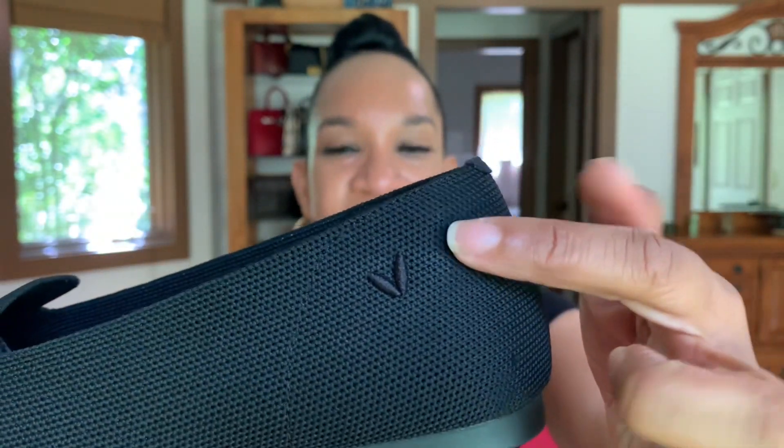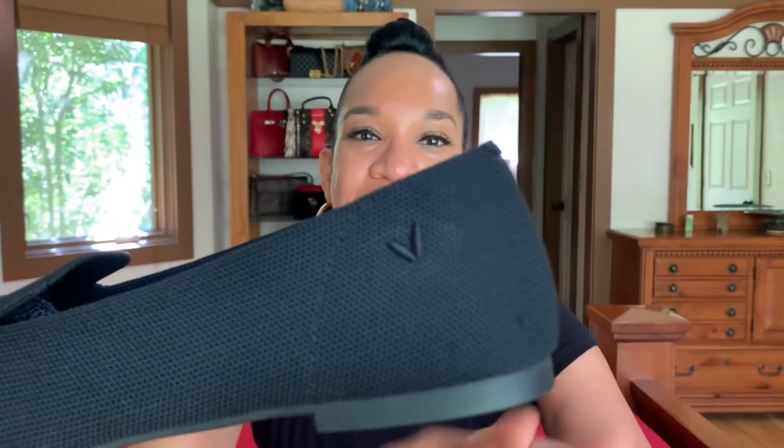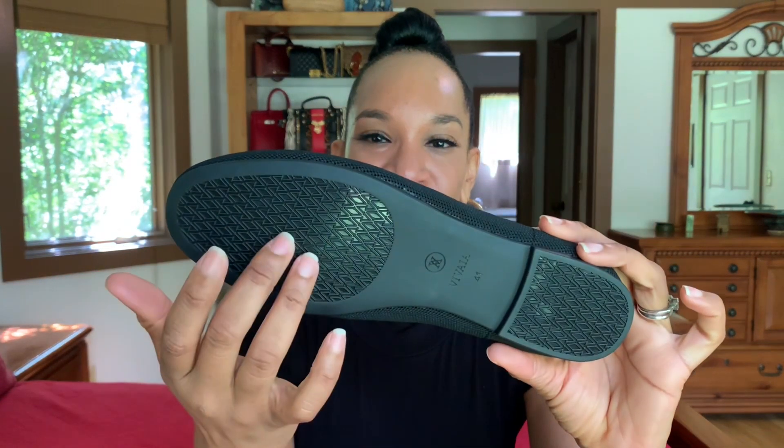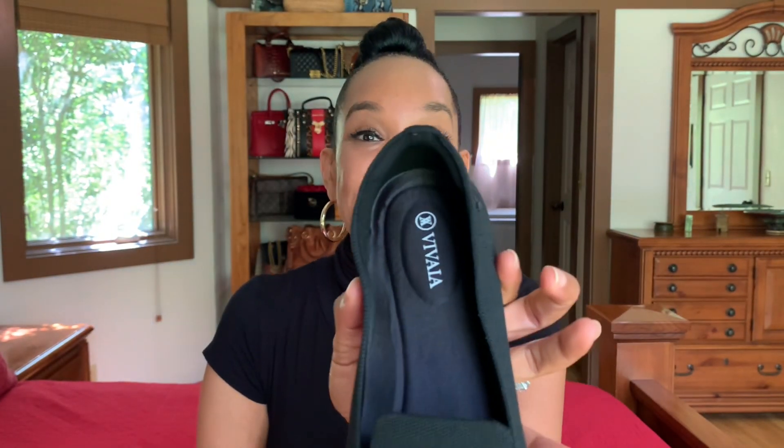It has an embroidered V on the side, which all the shoes have, representing the company name Vivaia. It is very roomy across the footbed, very flexible, has a non-slip sole, and a removable insert on the inside. These shoes can be hand washed in cold water or washed on a gentle cycle in cold water. They also have a little cushiony section in the back so you don't have to worry about getting blisters when you walk.